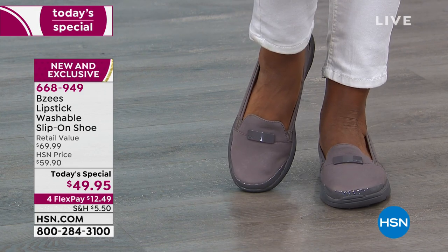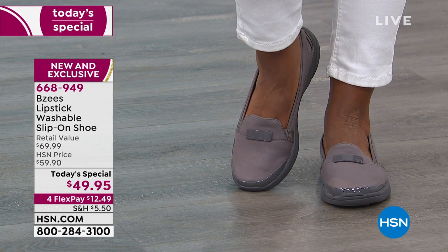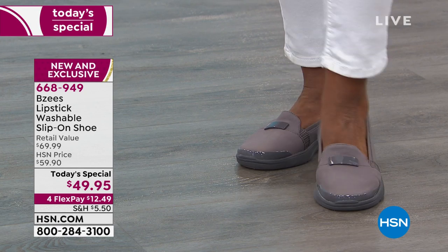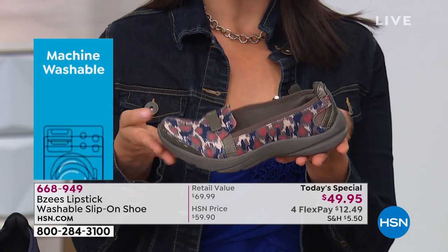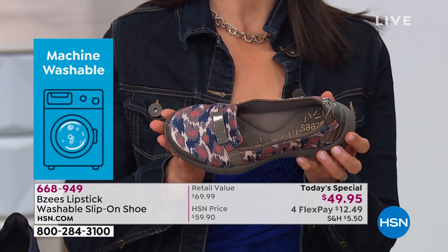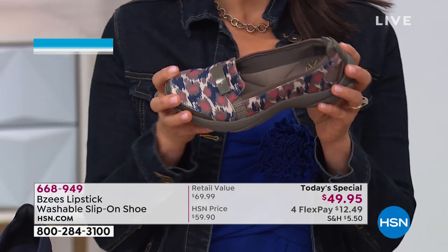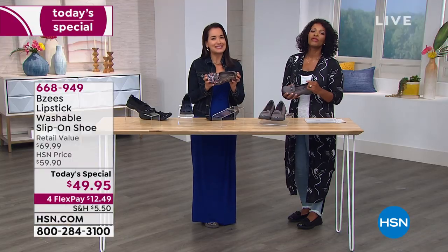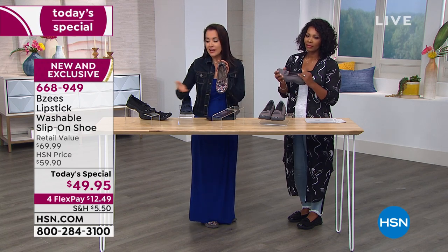Can I throw it in the dryer or do I let it air dry? Just let it air dry. They will air dry pretty quickly. What I usually do is put them on top of the dryer while other things are drying so they get a little warmth. You can also wash these with your other laundry — it doesn't have to be in the washing machine all by itself. Don't waste water and electricity; throw them in with your other things. These just get better and better.